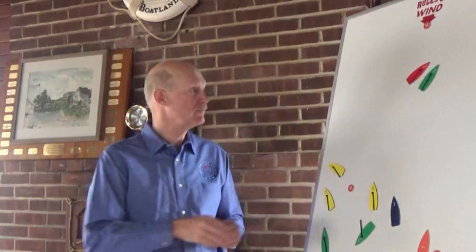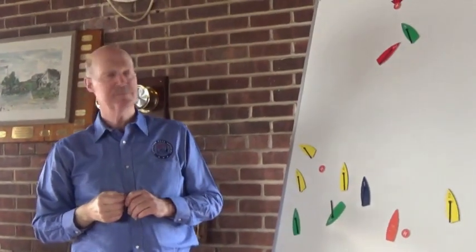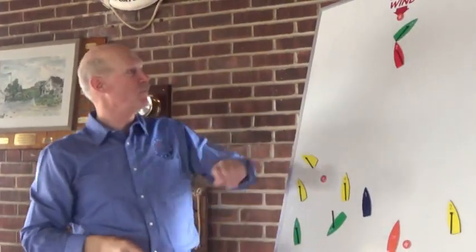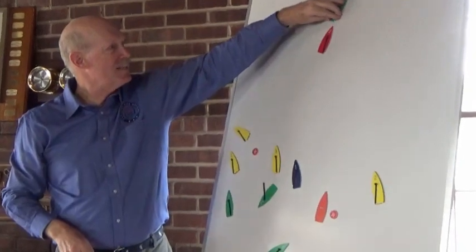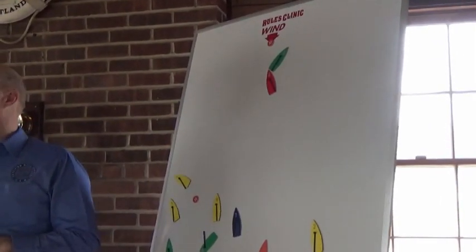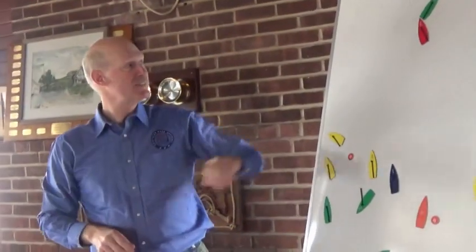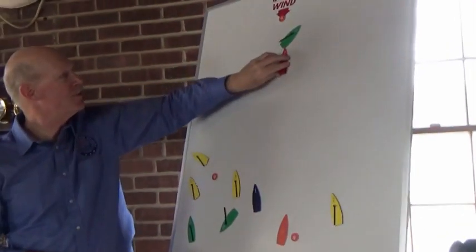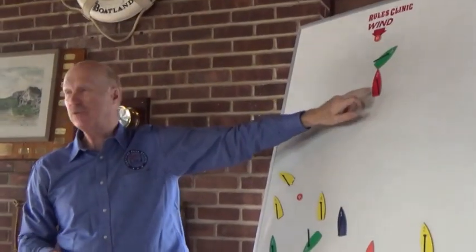In a team racing scenario: the green boat on starboard crosses ahead of red, then tacks to cover. Red immediately tacks and hits green's stern. Both boats are tacking — green tacking, red tacking, and there's contact. Red is astern, so red had to keep clear; that's written in Rule 13. However, if green is tacking and red wafs up and makes contact, they've altered course in such a way the other boat couldn't keep clear — that goes back on red again.